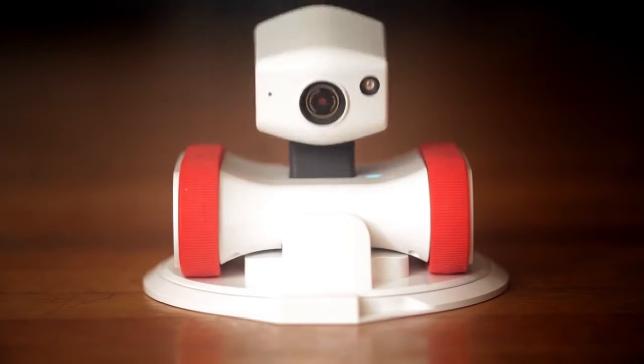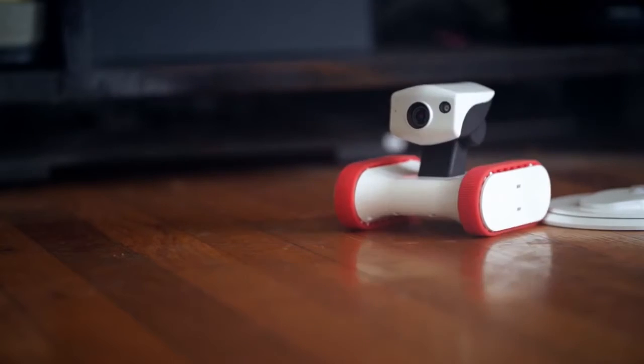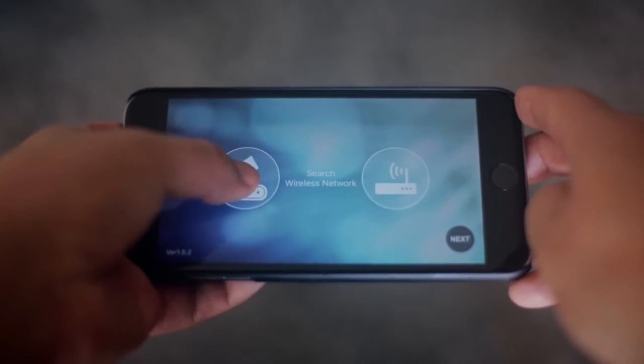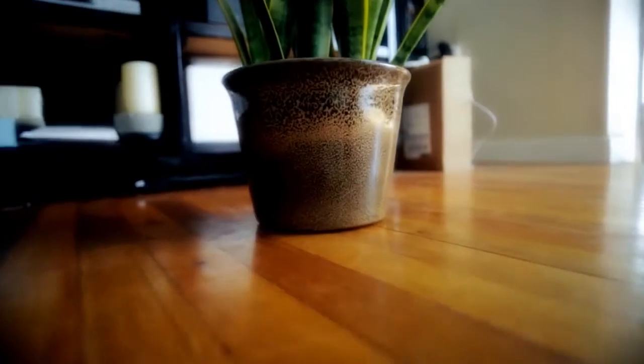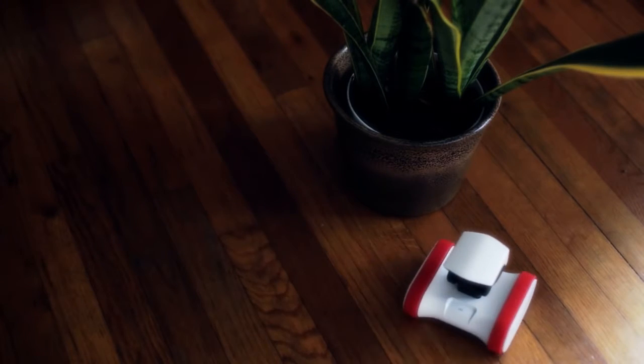Meet Riley, the app bot who's always on the move. Riley's a robot you can control with your smartphone over Wi-Fi or from anywhere around the world through the internet. Just download the app and link up. That's it. Riley's easy to maneuver with multiple speeds, so there's no job he can't do.